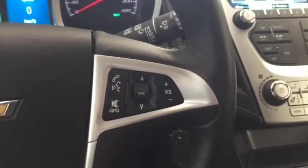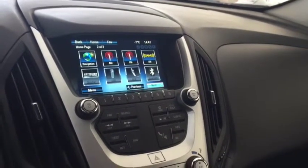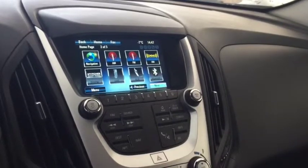On the steering wheel we have cruise control, Bluetooth capability, and media controls. There is a screen display with navigation, rear vision backup camera, AM FM radio, Sirius XM radio, and climate controls with heated front seats.